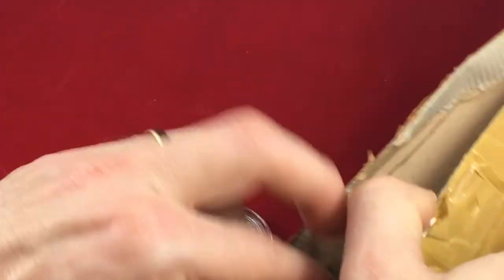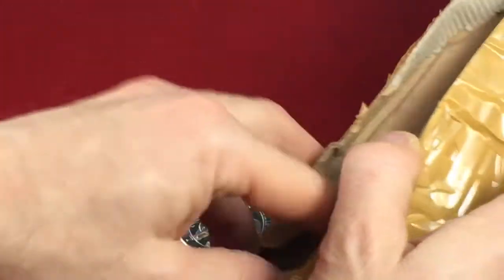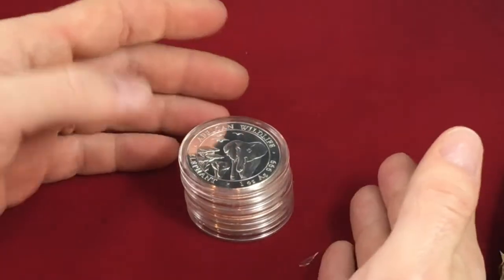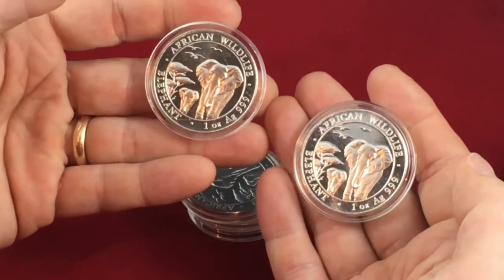And guys, Regal gave me not one, not two, not three, not four, but five. Are you kidding me? Five. This is remarkable. I've never won anything like it. Aren't they beautiful?